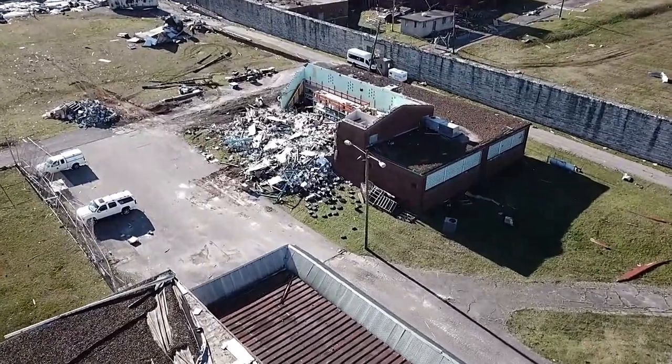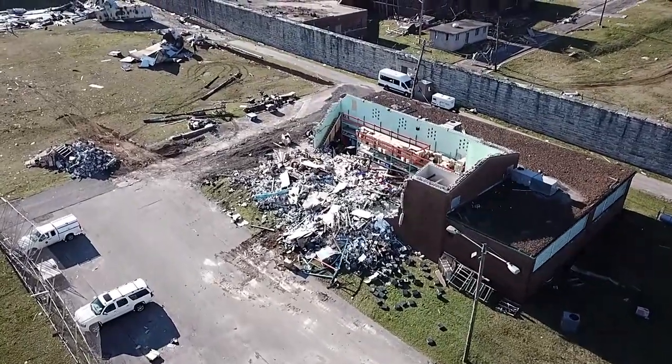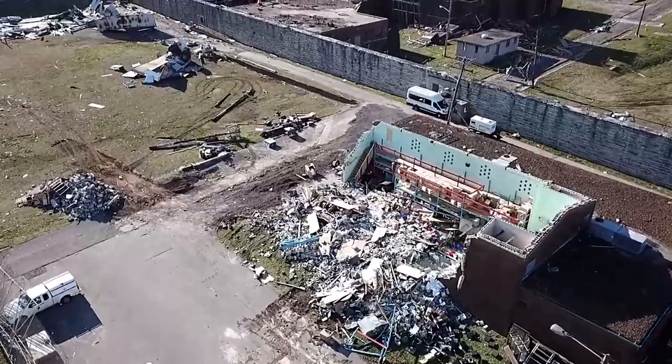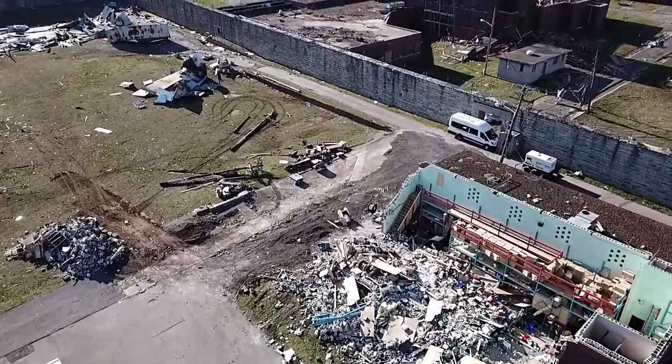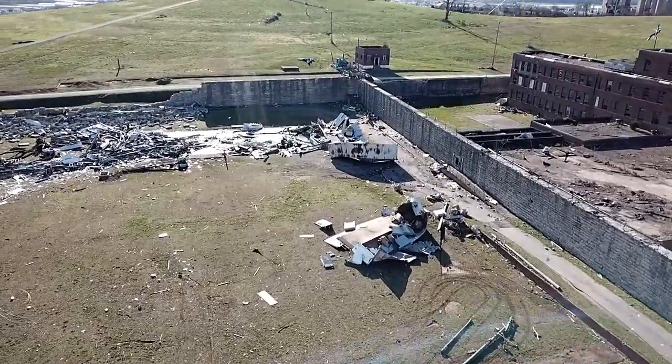I have no idea what this building is. It looks like it may have been a pool or a gym of some kind. I don't think I ever got into that one back when I was exploring the site on foot.